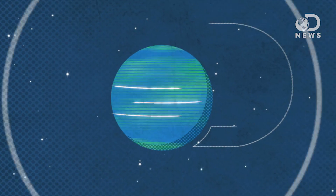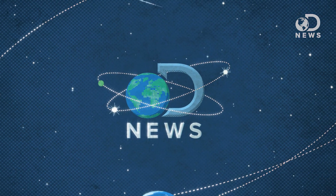The birth control of the future is almost here. Well, we have like four-ish years, but that's basically here. Hey everyone, Lacey Green here for DNews. Big news!